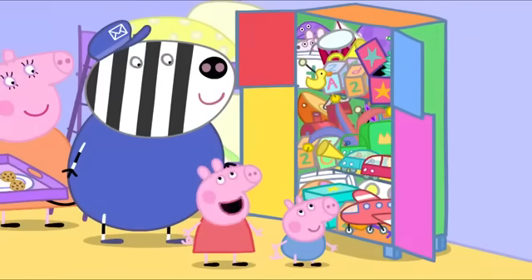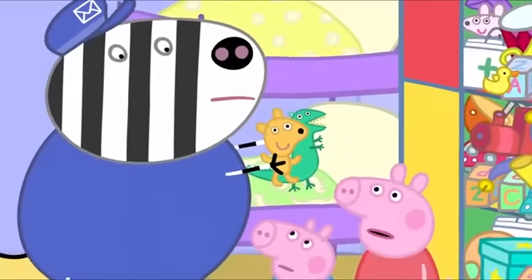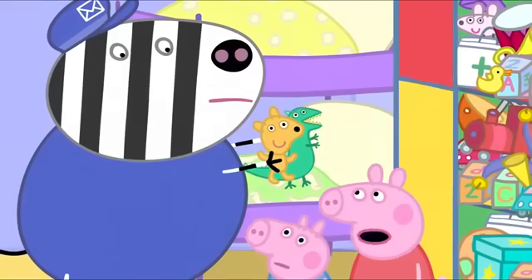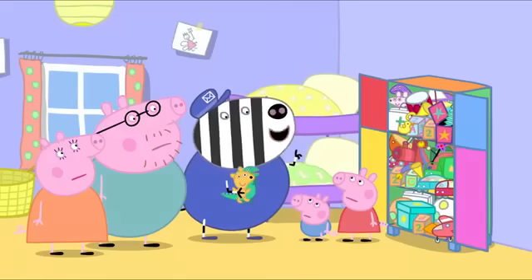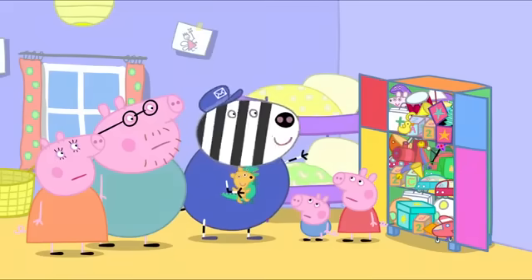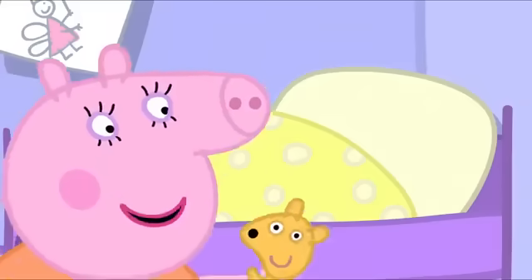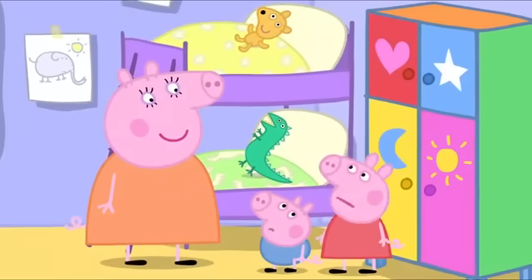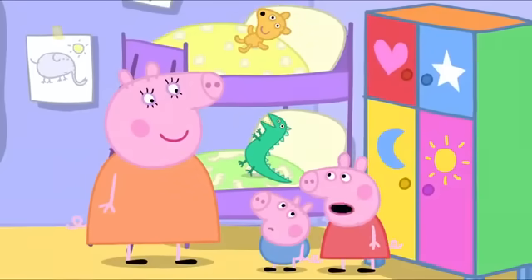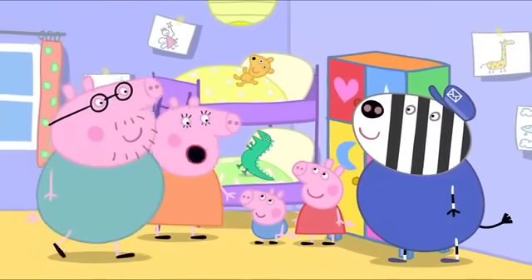Thank you, Mr. Zebra. But there's no room for these last two. Oh, poor Teddy and Mr. Dinosaur. Where are they going to live? Why not simply order another easy-to-make cupboard? No, I've got a better idea. Teddy and Mr. Dinosaur can live on your beds. But Mummy, that's where they lived before. Yes, I know. That's why it's such a good idea.